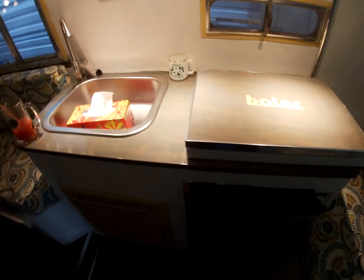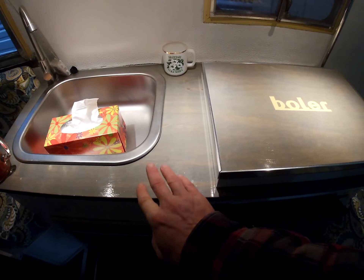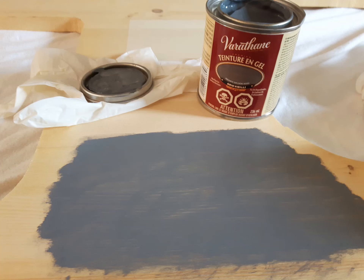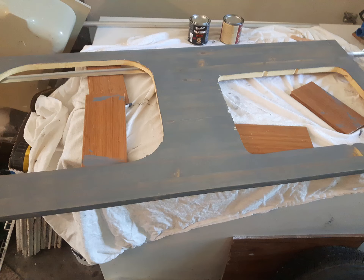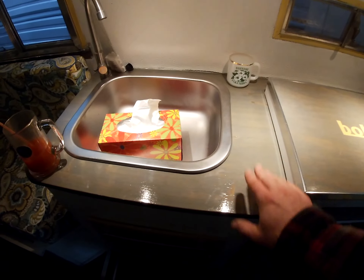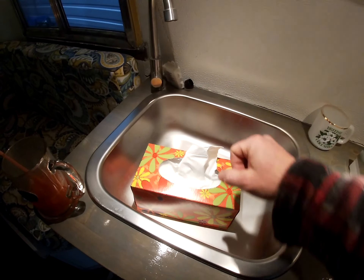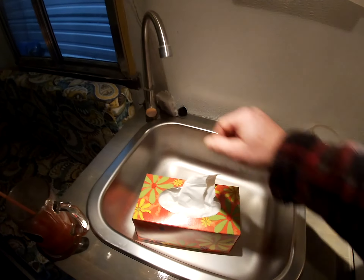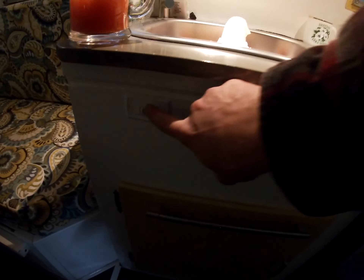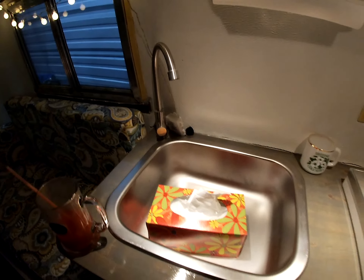Taking a look at the countertop — I put a new countertop here, which is basically shelving from Home Depot. I used a nice stain, urethaned it, and it looks hunky-dory. New sink, new tap — instead of the pump tap, I set up a 12-volt system. Not like I have hot water or anything, but you turn it on, hit the 12-volt switch here, turns on the pump, and you've got water pumping. Fantastic.